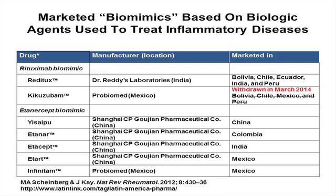Before Mexico issued its biosimilar evaluation regulations, the Mexican government Social Security Agency signed a multimillion-dollar contract with ProBiomed to provide all rituximab for federal employees as Kikuzumab rather than Rituxan. Etanercept biomimics include two products: ProBiomed in Mexico makes Infinitam, and Shanghai CP Guozhan Pharmaceuticals has marketed Yisaipu in China since 2005 — the same biomimic is marketed as Etaner in Colombia, Etacept in India, and Etart in Mexico. These are biomimics, not biosimilars.